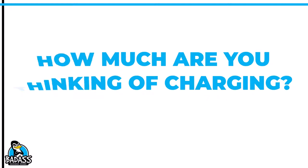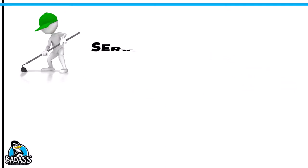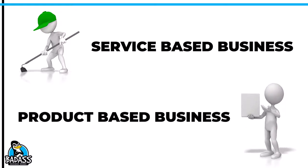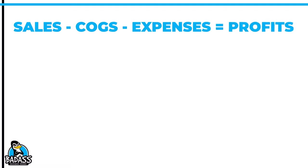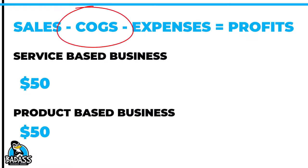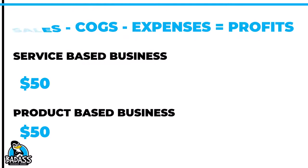We're going to use two different business owners. Business owner A has a monthly service they provide for $50, and business owner B has a product that they make and also sell for the same $50. Let's see how each of them have done on setting their price. We will start to use our calculation of sales minus cost of goods minus expenses equals profits, and for both of them we'll plug in the first number, which we know is $50. Our next item is going to be cost of goods.